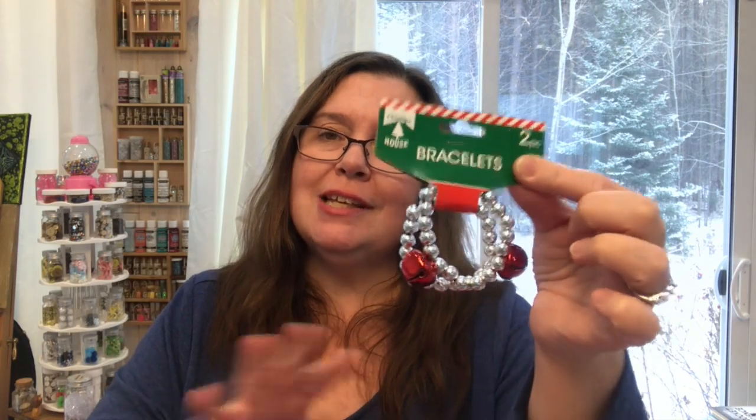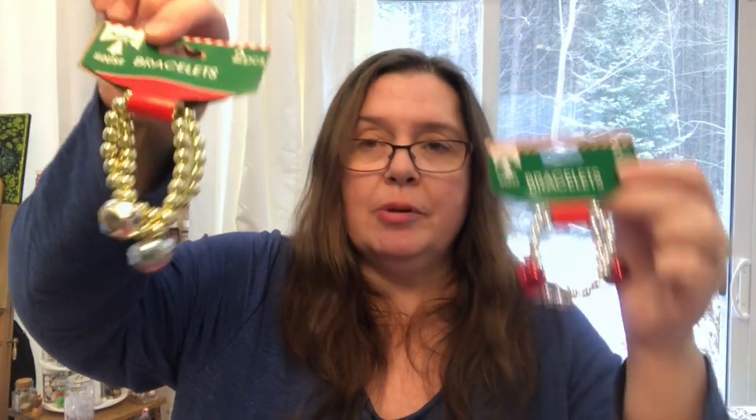I picked up this two-pack of tiny jingle bell bracelets — they're really small and tight. I was hoping maybe I could fit one on Snowball, but it might be too tight. I might restring it and put it on her temporarily just for a photo, since the bells could be dangerous if they broke off and she swallowed them. They also come in gold and green, but I just got these ones.